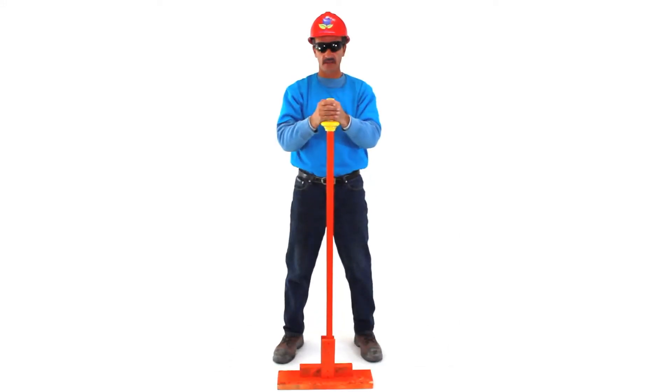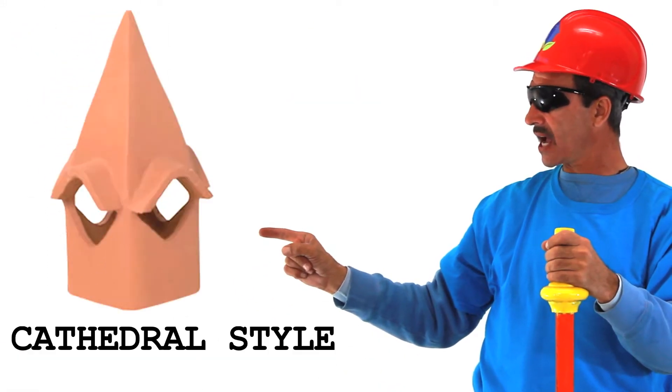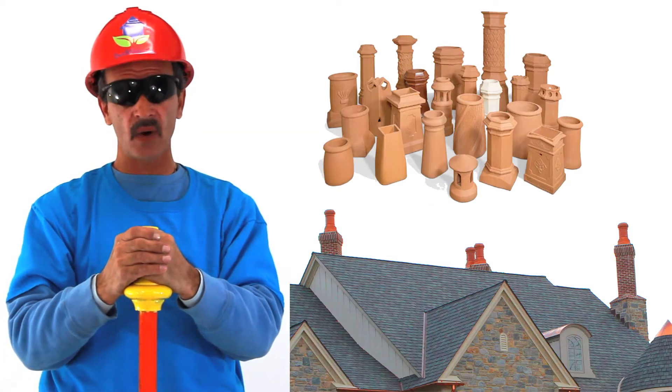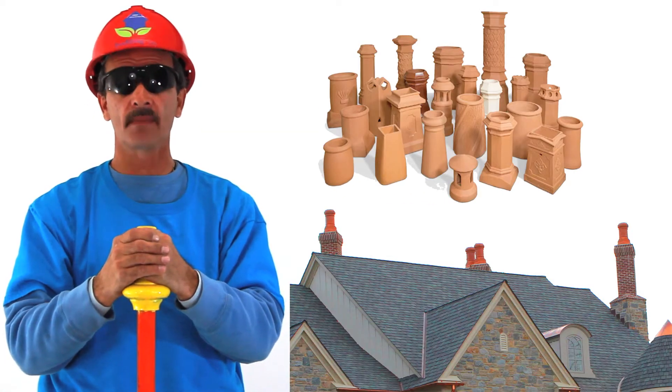Hi, Jeff with Bud and Co. This is the Cathedral-style clay chimney pot. Chimney pots are the simple and easy way to add elegance to your home.